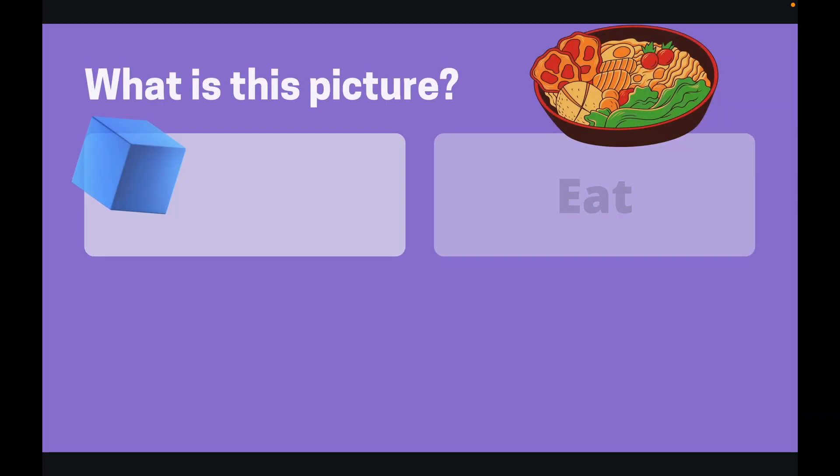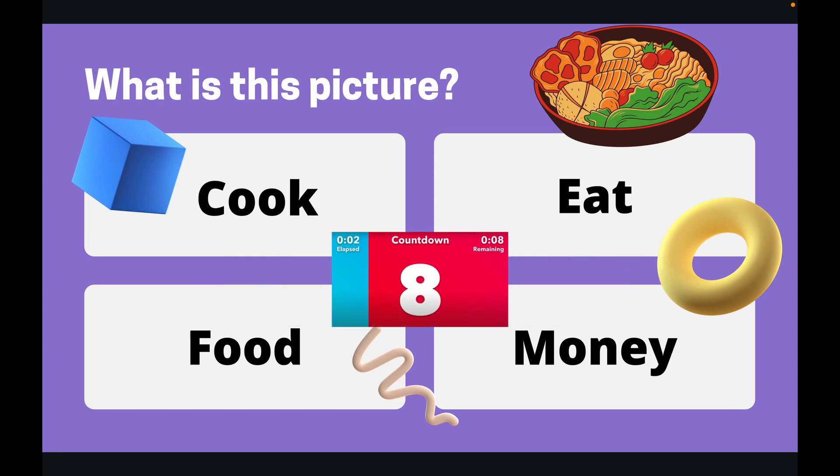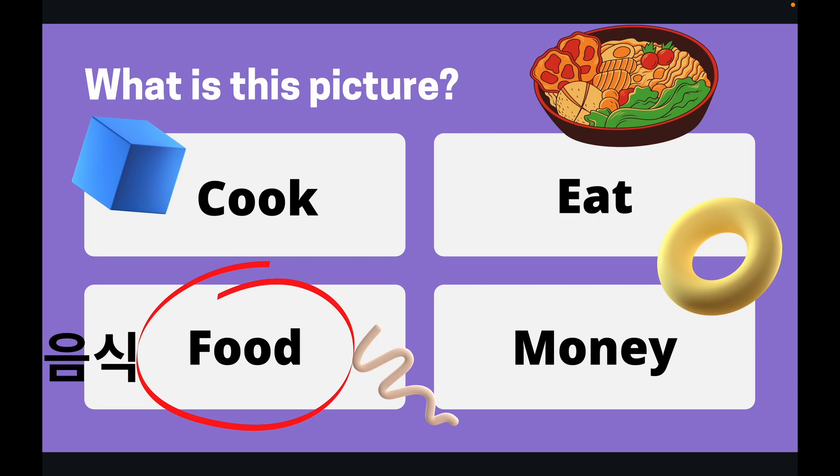So question number one. What is this a picture of? I'll give you 10 seconds to find the answer. Okay, the answer is food. This is a picture of food.